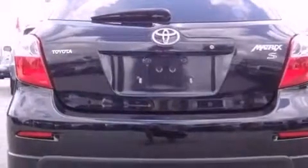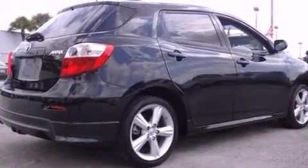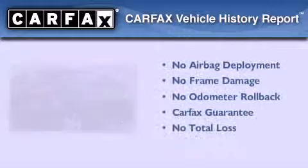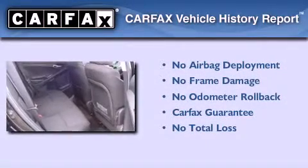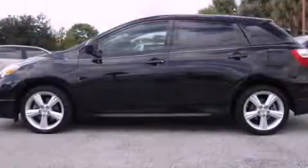With an EPA estimated rating of 29 miles per gallon on the highway, it's easy to see how you can save. Not to mention that this Toyota qualifies for the Carfax Buy-Back Guarantee. Please call today to reserve this vehicle for a test drive.